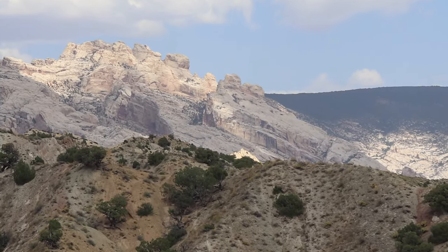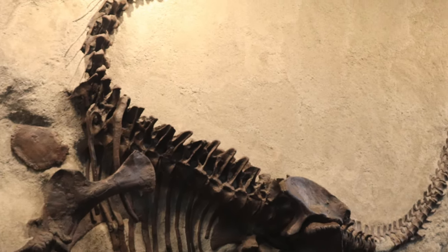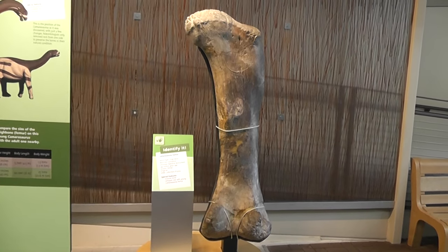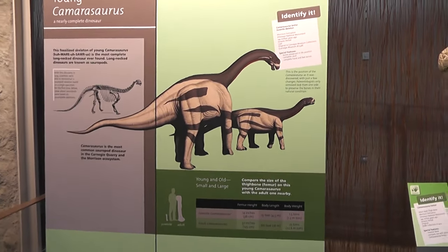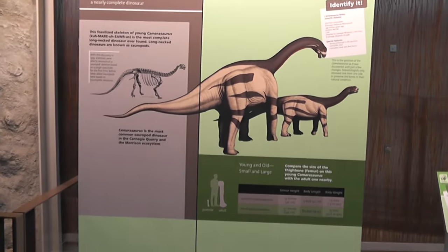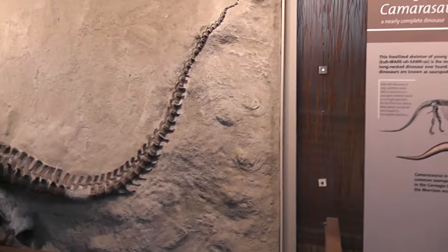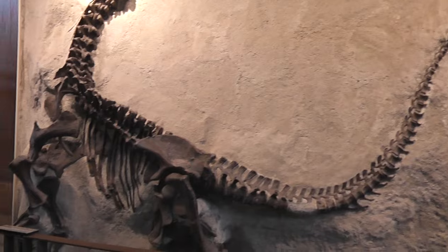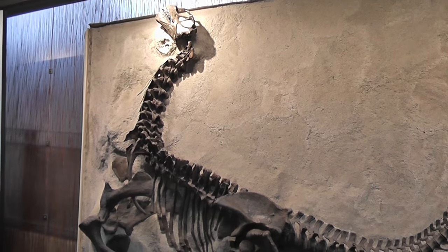Let's switch over to Daniel, who is once again in Utah and wants to show you one of the most famous plant-eating dinosaurs of the Morrison Formation. The most common dinosaur in the Carnegie Quarry and in the Morrison Formation is the Camarasaurus, a sauropod that reached lengths of up to 18 meters. Here we have a juvenile Camarasaurus, about 5 meters long.